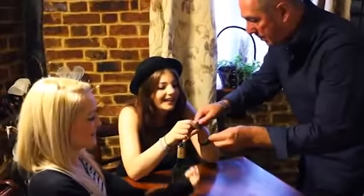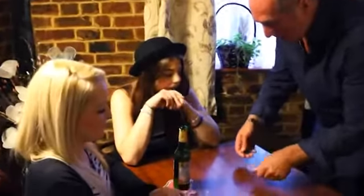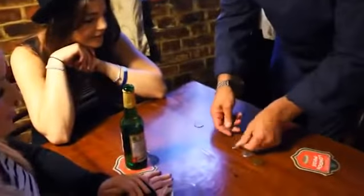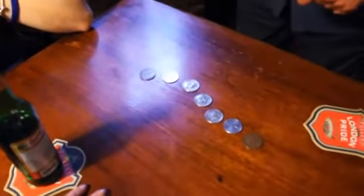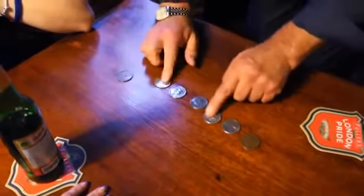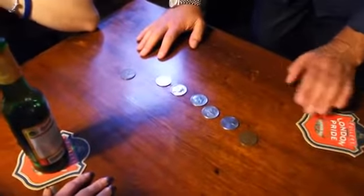So we don't need all these coins — we just use two of these, and then we'll go for five of these. So we have the two old British pennies and the five American half dollars.